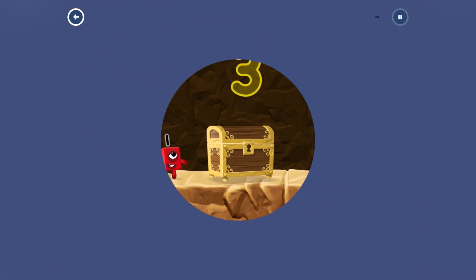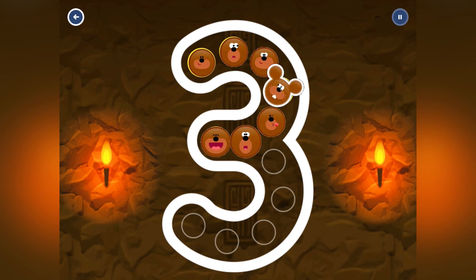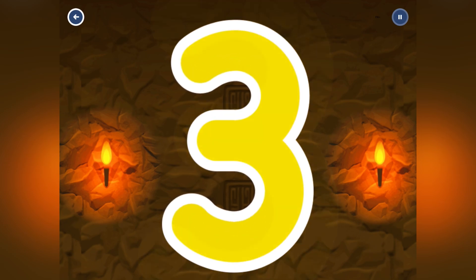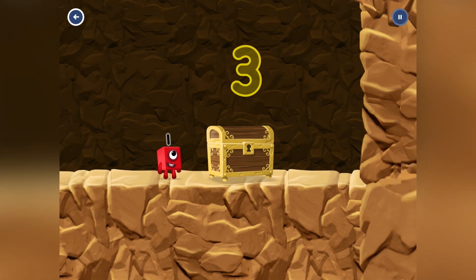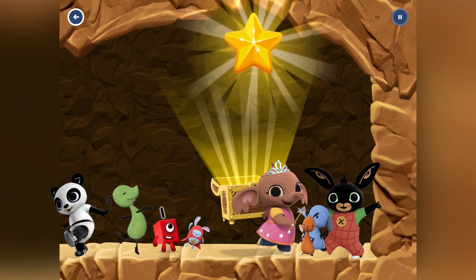Oh look at this cool treasure chest! To open it, we have to trace number 3. Oh look at the nice lovely ducky faces — faces appear as we choose the number. Now let's open the treasure chest and look what's inside!